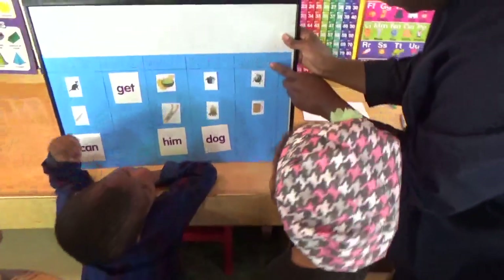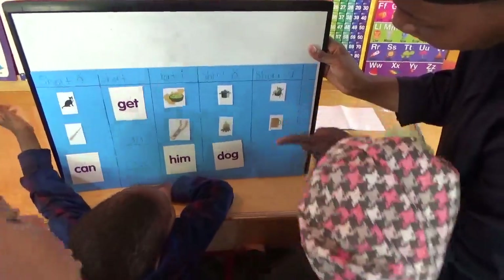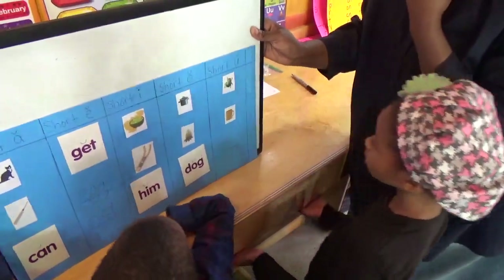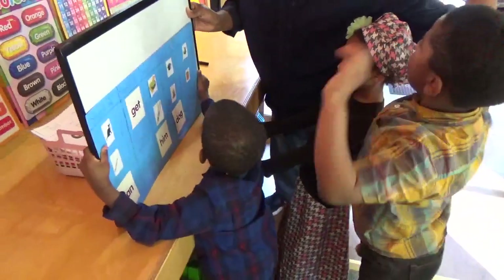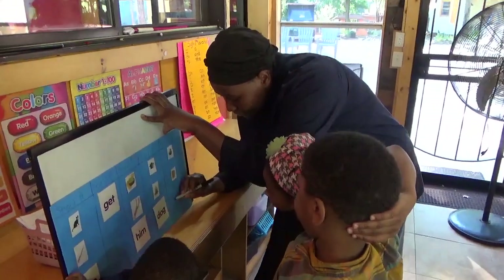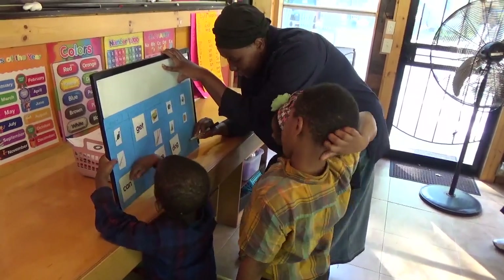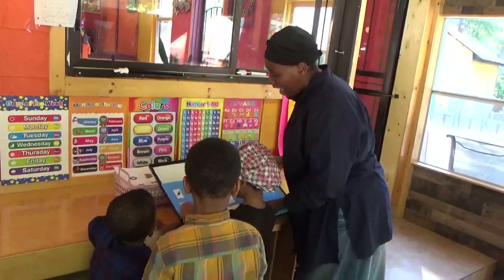And our last one is the short U sound. Does it say U, U, U? No, it says uh, uh, uh. We have 'bug,' 'mug.' Give me one more word that has the short U sound in it. What do you do with your mom and your daddy sometimes when you want to show them how much you love them? You put your arms around them and you hug. Help me spell hug, everyone — H, U, G. Hug. All right, we finished our chart. Everyone did a great job — let's give ourselves a round of applause!